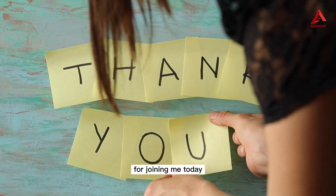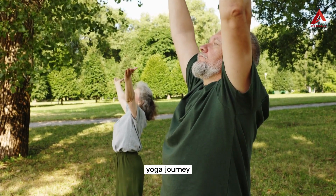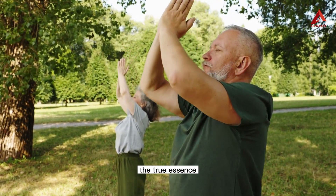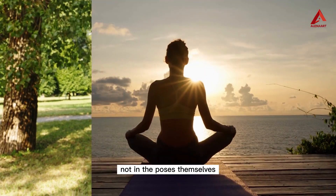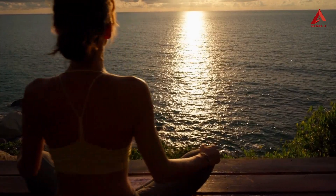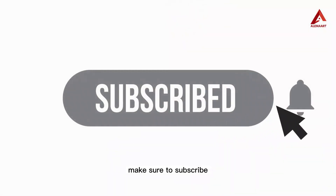Thank you all for joining me today. I hope this video has inspired you to embark on your own yoga journey towards stress relief. Remember, the true essence of yoga lies not in the poses themselves, but in the transformation they bring to our lives. Take care of yourselves, stay committed, and I'll see you in the next video. Make sure to subscribe and press the bell icon for more content.